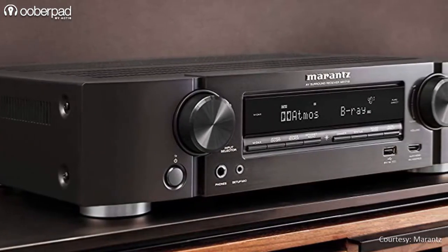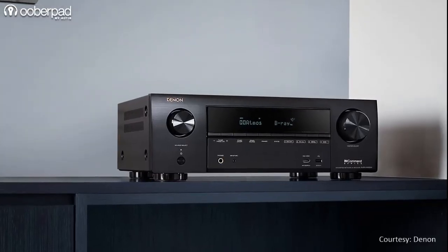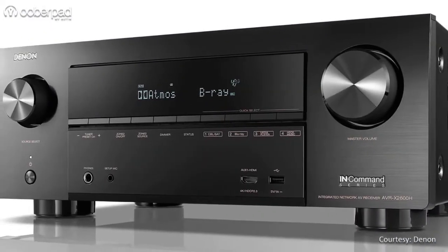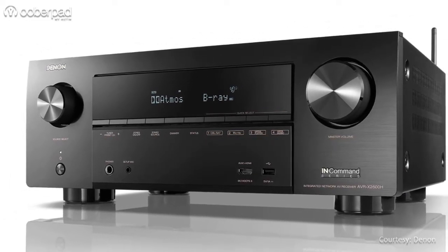Interestingly, both models share similar feature sets to the recently launched Denon X1600H and X2600H from Sound United, the current parent company of both Denon and Marantz.